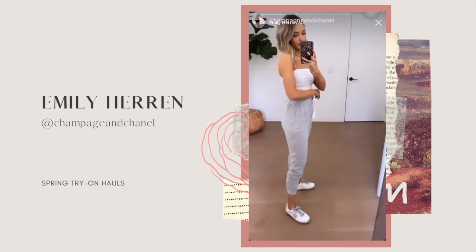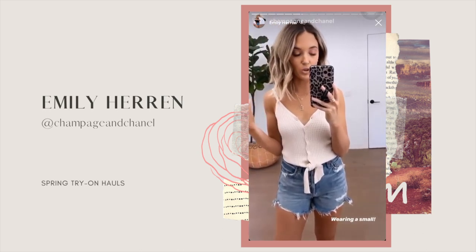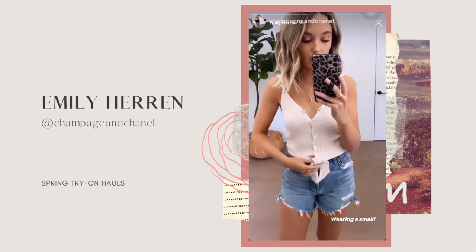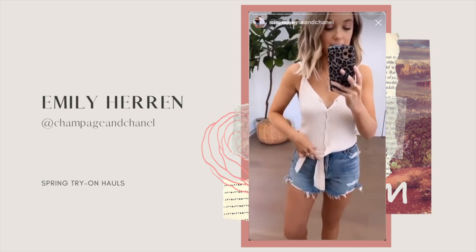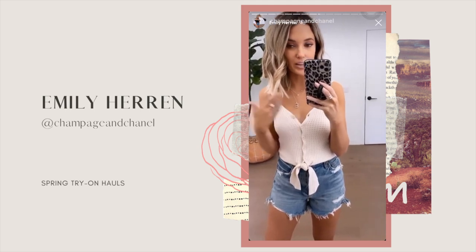For size reference I'm wearing a small in this tank top. I have this type of top in a few long sleeve versions for fall and winter that I wear all the time, so I loved the little tank version. This is designed — let me show y'all — you don't have to unbutton any to tie it. It is designed to tie, but the top buttons do unbutton, so if you wanted to do a little bralette underneath and have a few buttons undone, I think that would be cute too.